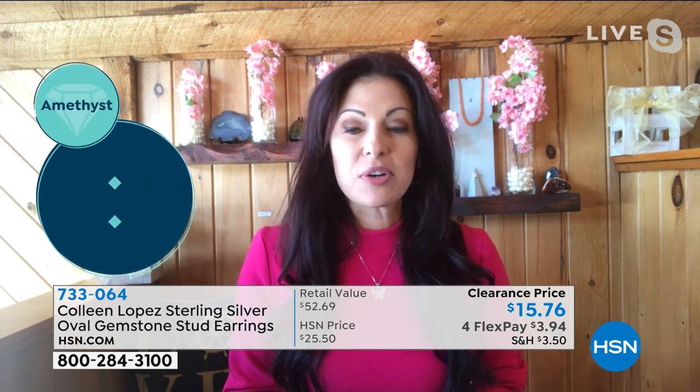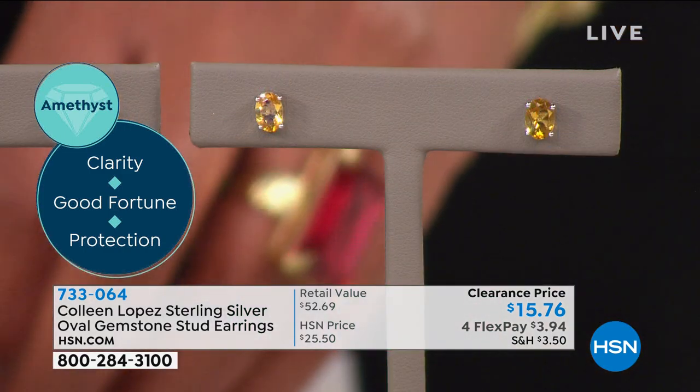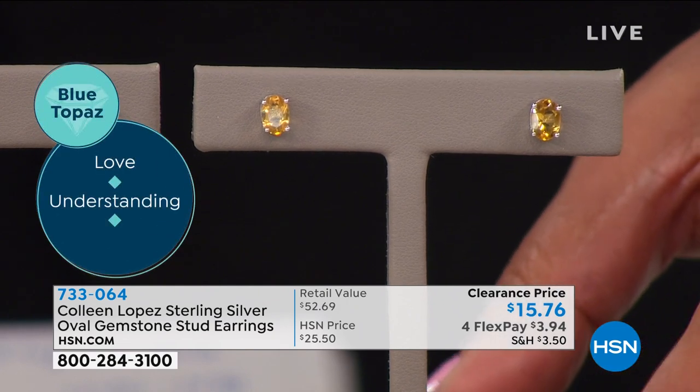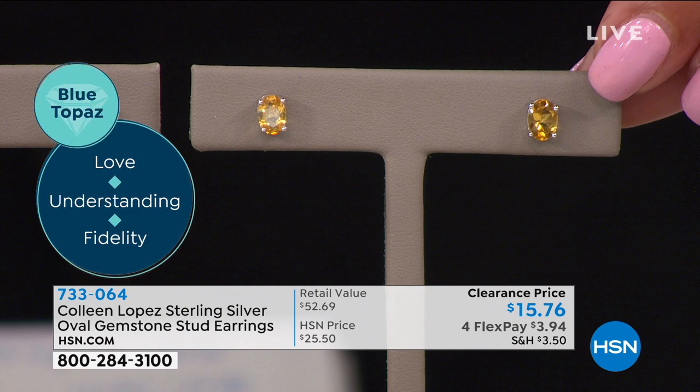Blue topaz is December's birthstone, but if you've always wanted aquamarine, you get that beautiful aqua-blue color. African amethyst is that bright regal purple — the color celebrating women this month. Peridot is already sold out. The citrine has a great canary undertone — almost like a canary diamond. These are just over one inch, the perfect little something-something in your ear that sparkles, and they're genuine — $15.76 in 0.925 sterling silver.